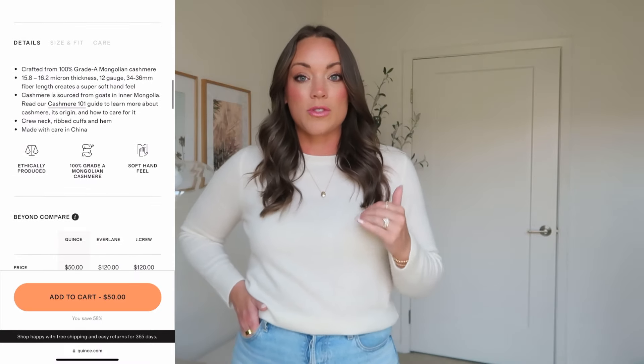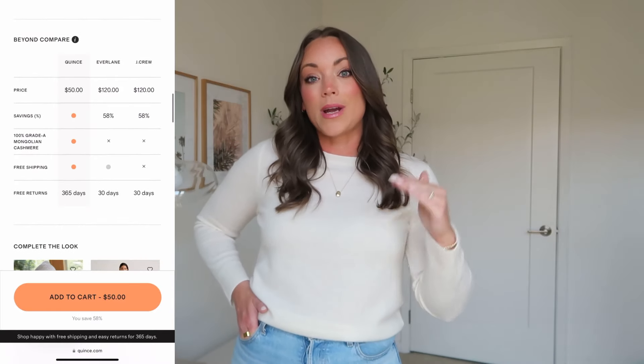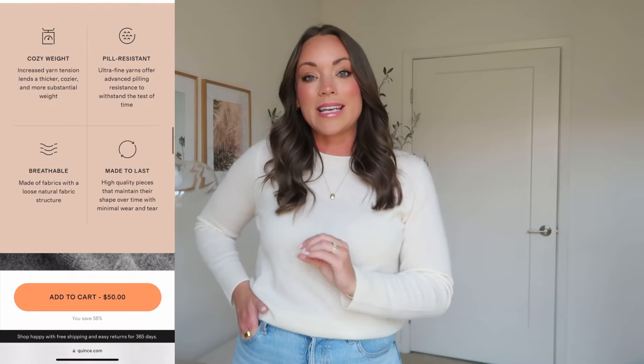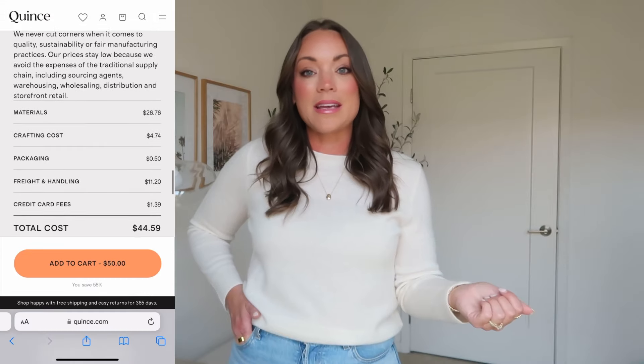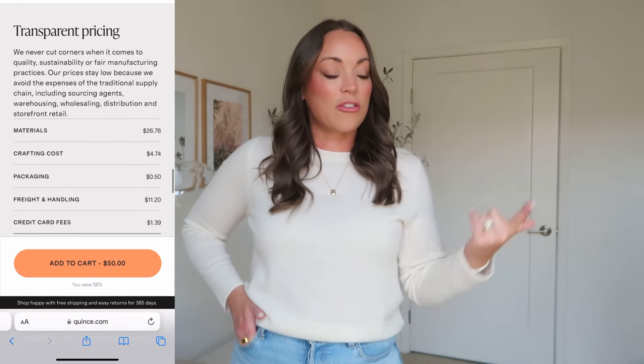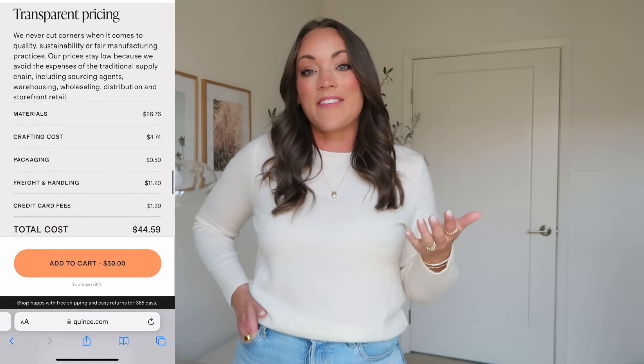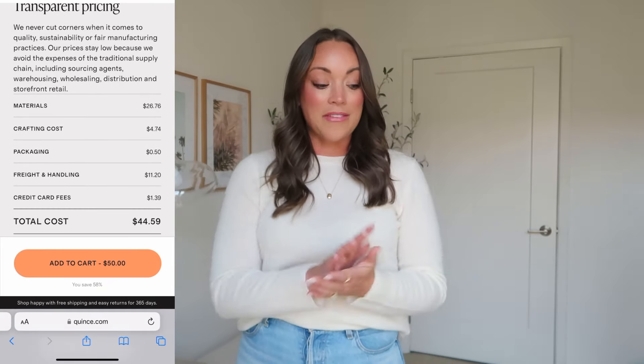They are super sustainable and share all their pricing information. They do as much as possible to choose organic materials, and they break down the pricing under every item. You can scroll down and see exactly what you're paying for — the costing of labor, the actual fabric, shipping. I think it's genius and amazing.